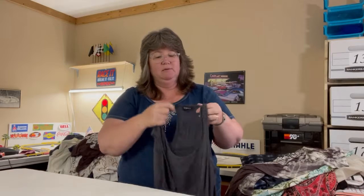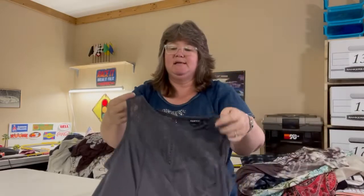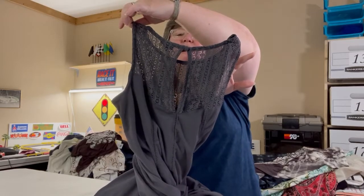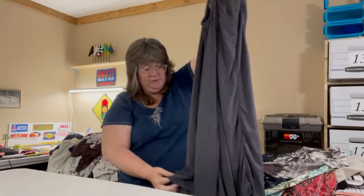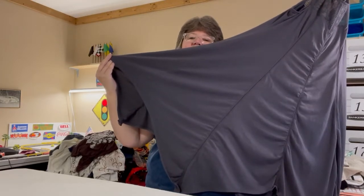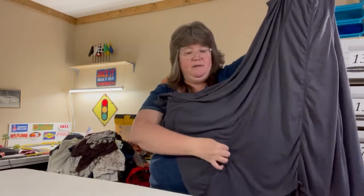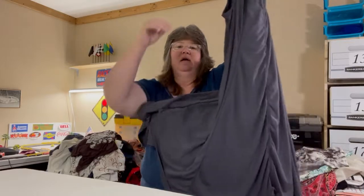This next dress is gorgeous — it's a Torrid double zero. It has lace at the top, a peephole, buttons in the back, and it's sleeveless. I'd say it's probably knee length, maybe a little longer depending on height. It has a beautiful shark-tooth or handkerchief-style hem, and it's kind of a ribbed but very pliable material in steel gray. So pretty.